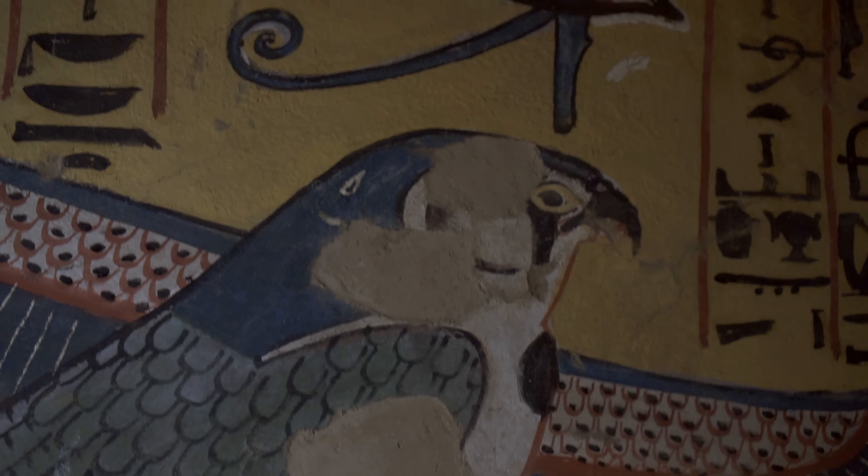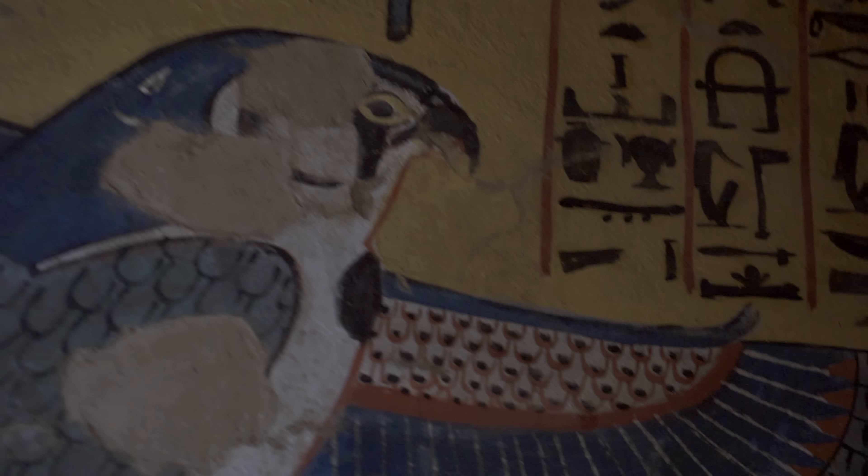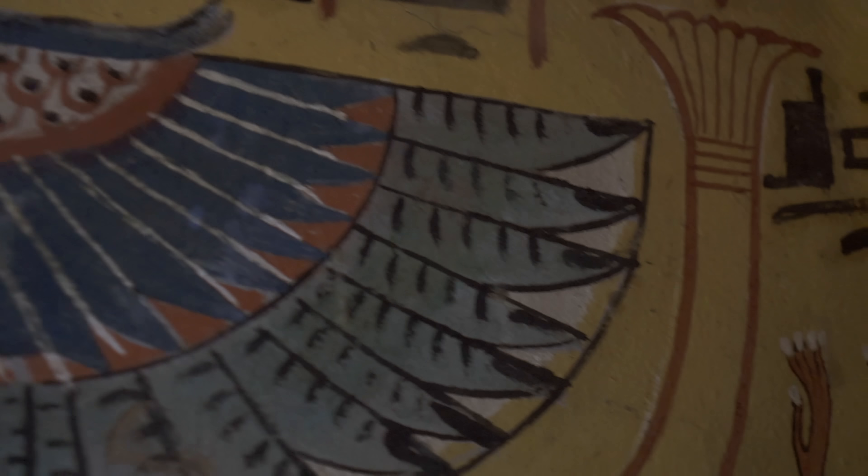Above the entrance, a boat with Ptah-Sokar-Osiris, manifestation of rebirth in the form of a falcon, worshipped by the deceased.